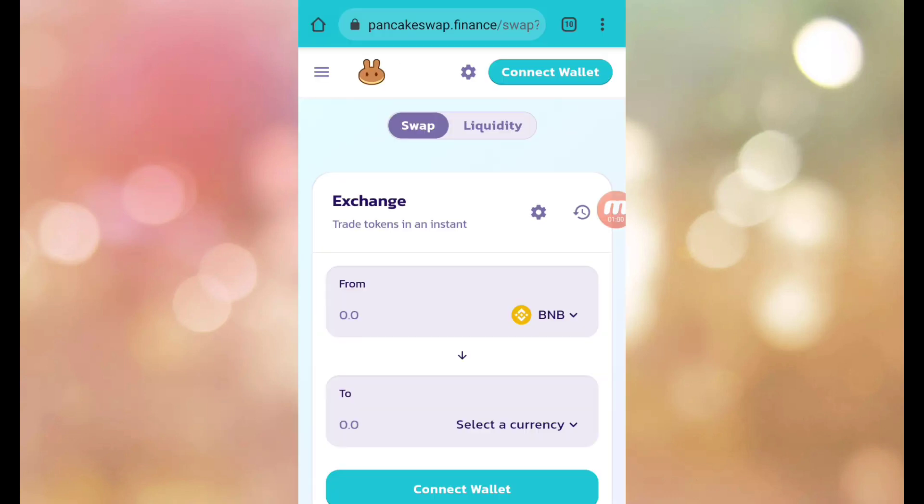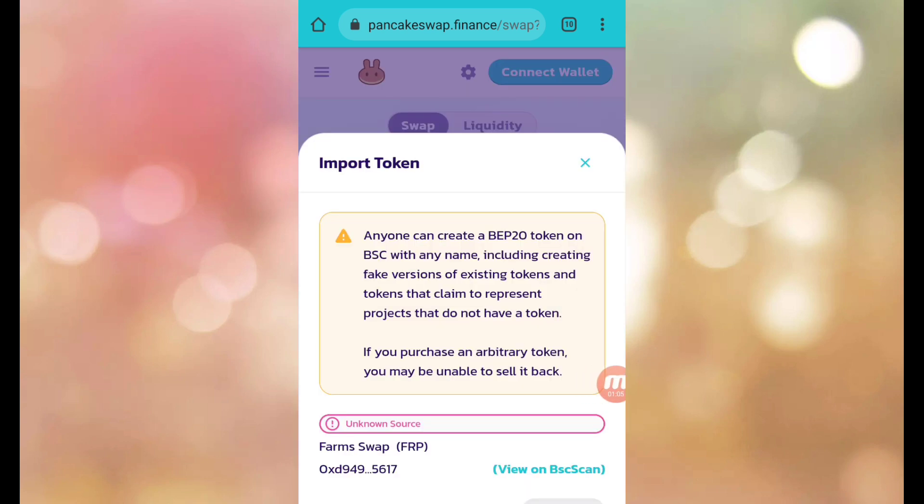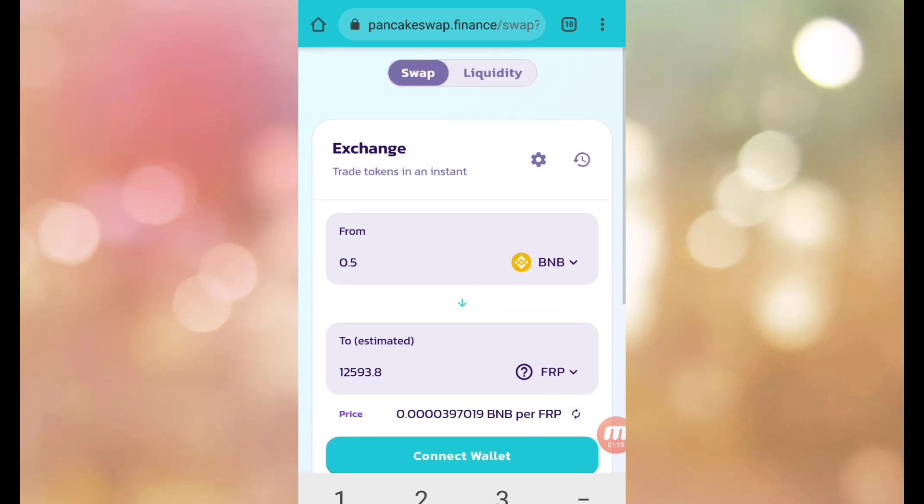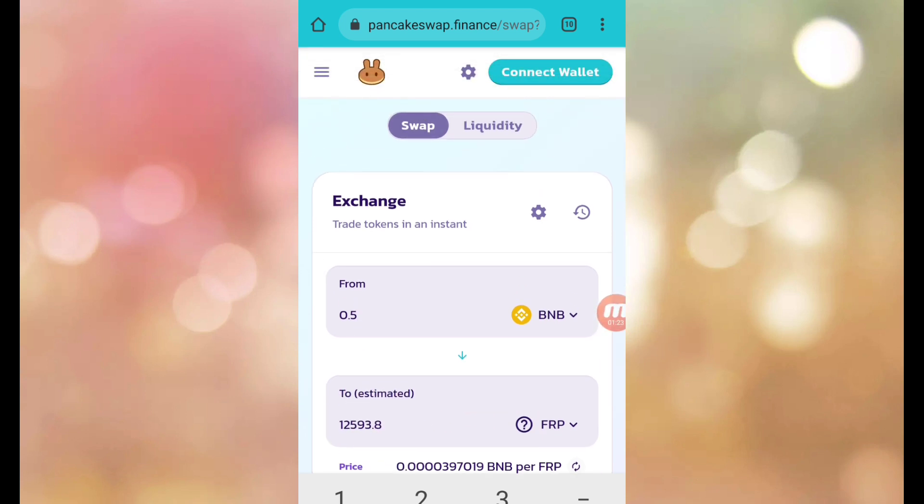As you click here, you can show your wallet. Connect wallet — here you can show your wallet and your interface. Here you can show your FRP balance. If you paste your wallet address, you can easily connect your wallet and sell.